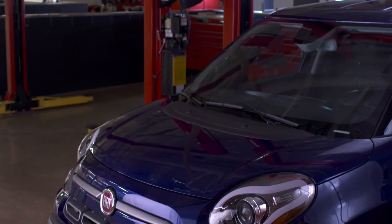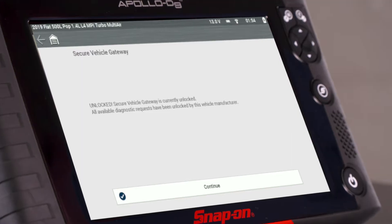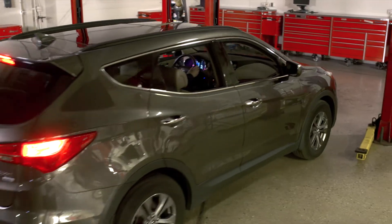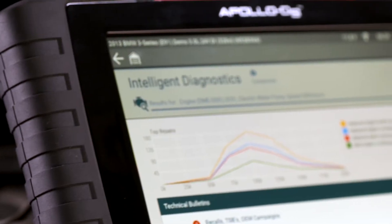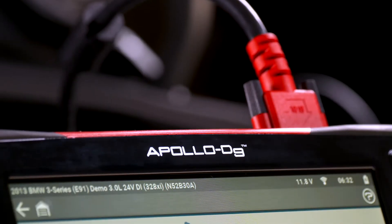Fiat Chrysler cars with secure gateway — unlock and get to work. New vehicles with Ethernet connectors? No problem. Apollo D9 is loaded with the right coverage for your work.